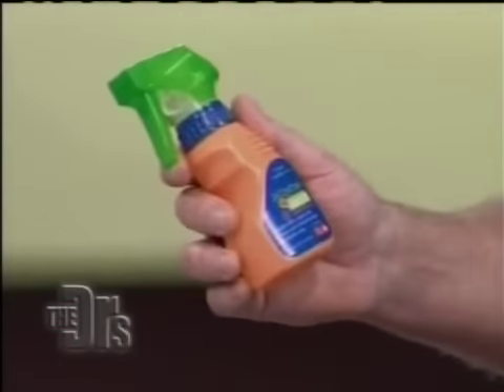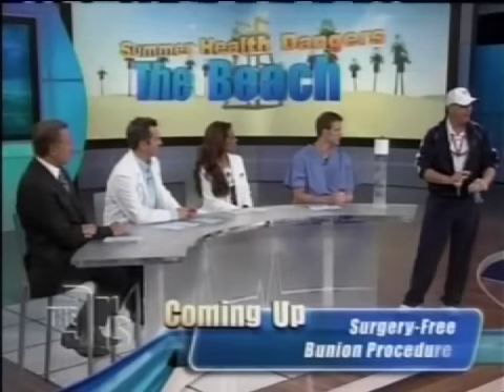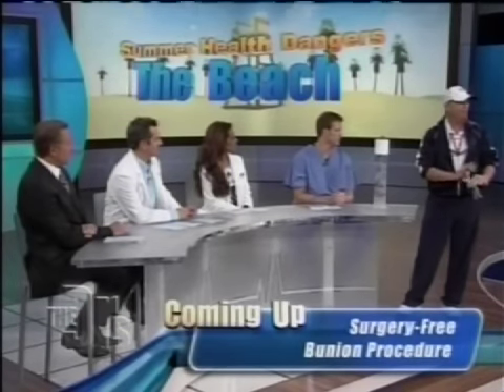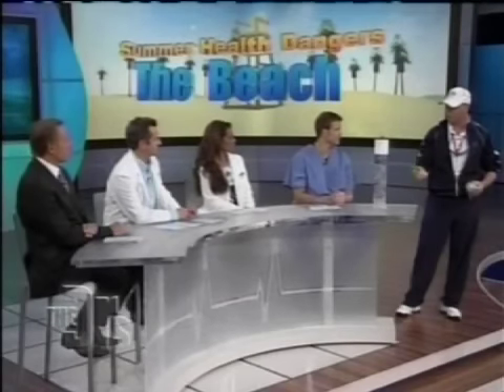Don't urinate on it — no more urination. There's been a product that came out last year with a lot of studies behind it. The active ingredient in this product is called Jellyfish Squish. By spraying it on the affected area right away, it stops the stinging cells from administering the venom into your skin and also alleviates the pain. This is something that's been made just for this.